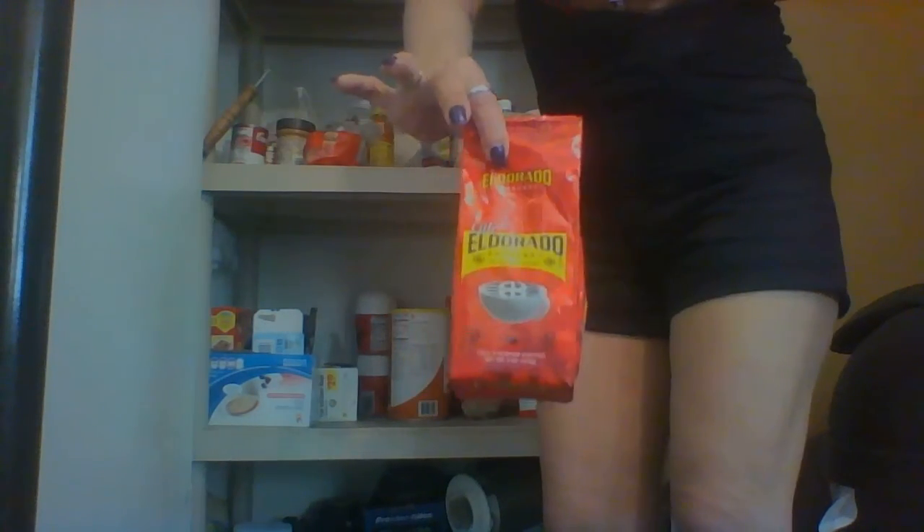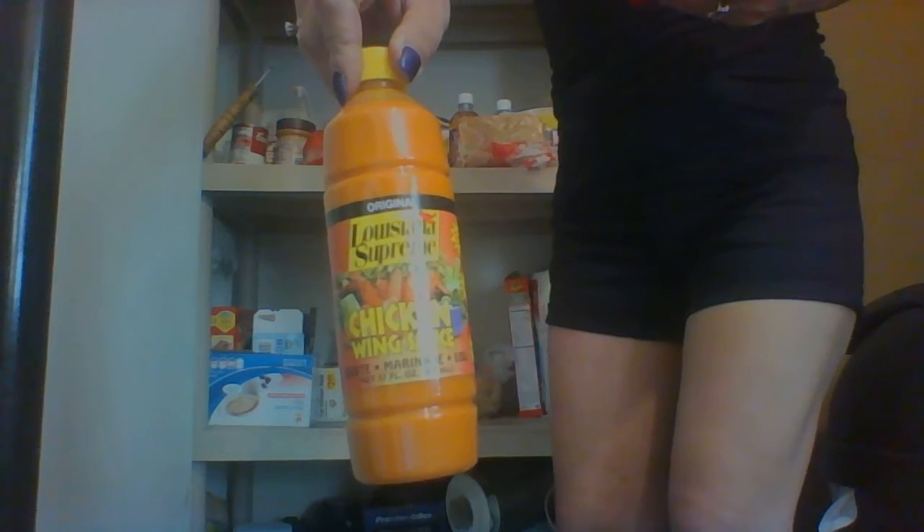On this shelf we've got some ramen noodles — I'll just stack them. Some cappuccino coffee. Hot sauce — I love this hot sauce, it's from the dollar store and it's awesome. And I'm going to add peanut butter here.